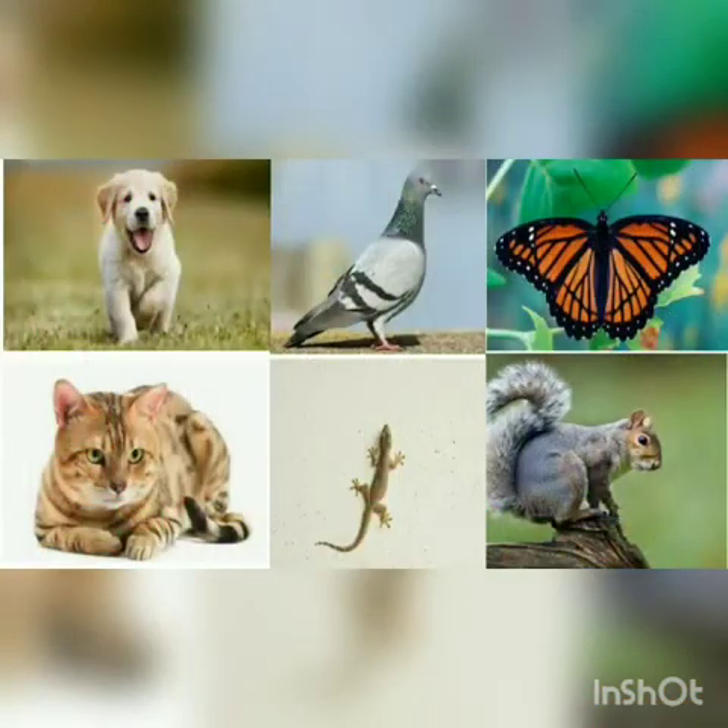Look at this picture. Dog, pigeon, butterfly, cat, lizard, squirrel — these are some animals that we see in or around our house.